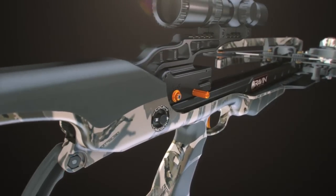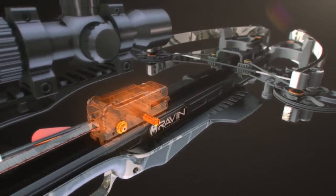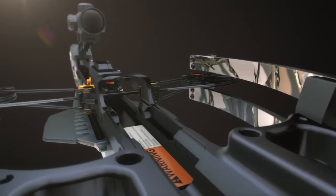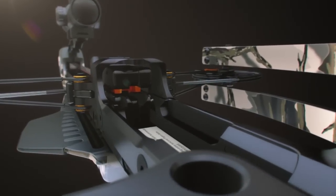The Track Trigger Firing System slides along the rail and clasps directly to the center of the bowstring, which then automatically engages the anti-dry fire feature and activates the safety, which you'll see with the white dot.